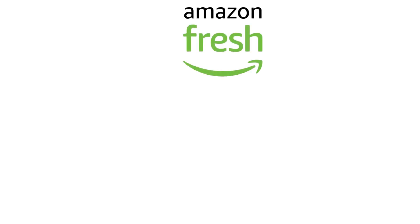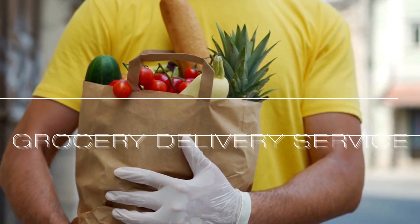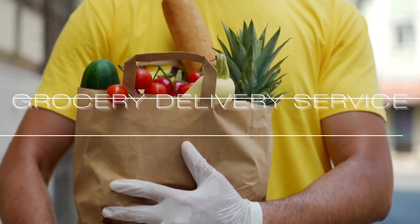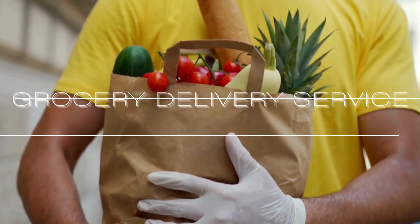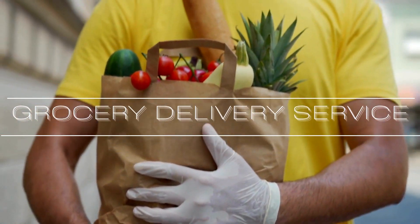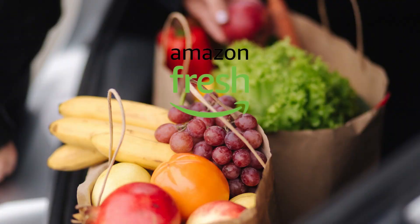Hi friends, Noki here. This is going to be an Amazon Fresh haul. The big question is how much can you get out of $37.67? If you are curious to know, then keep watching because I'm about to show you how many grocery items I got for $37.67 from Amazon Fresh delivered right to my doorstep.